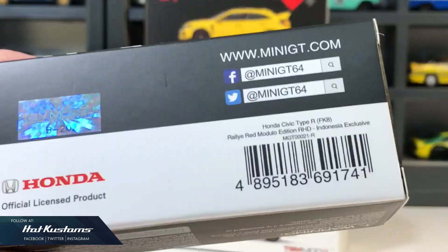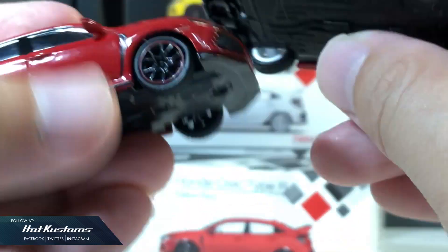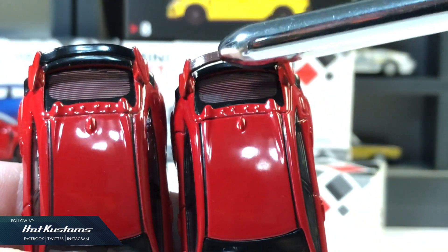Next is the Indonesian exclusive Type R in Modulo edition. The differences are of course the wheel set, the different color side mirror, and the carbon spoiler for the Modulo edition. Otherwise they are pretty much similar.